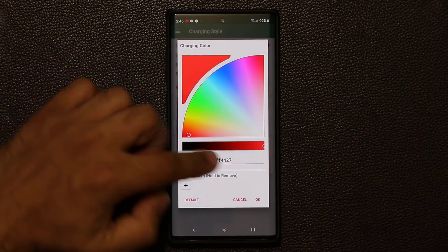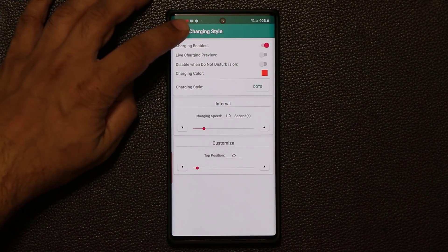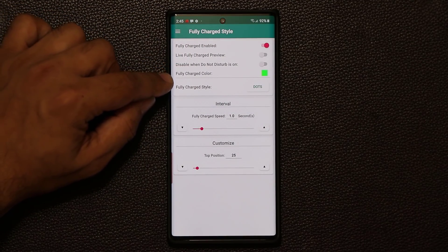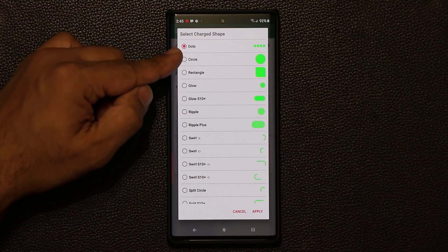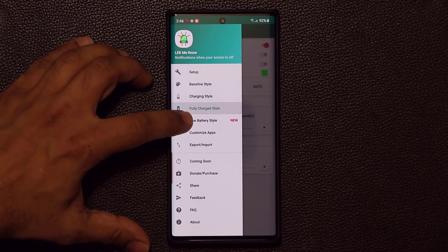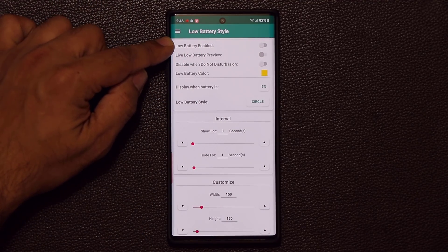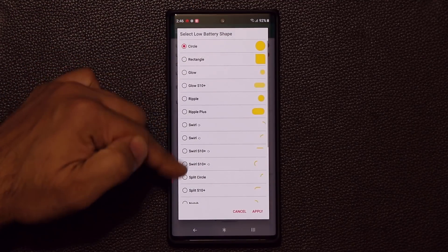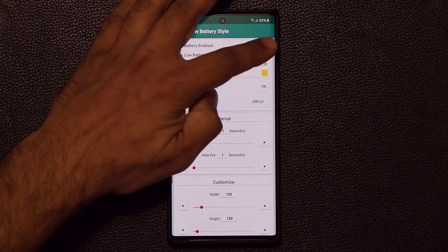You also have a Charging style — if you're charging your phone you can pick a color, like red, so when you plug in your charger it shows red to indicate charging. Then under Fully Charged you can set a green light for when it's fully charged. You can pick from all the different styles for each of these. Under Low Battery Style you can enable the same thing for low battery and preview it.